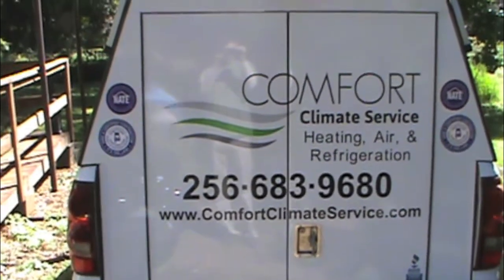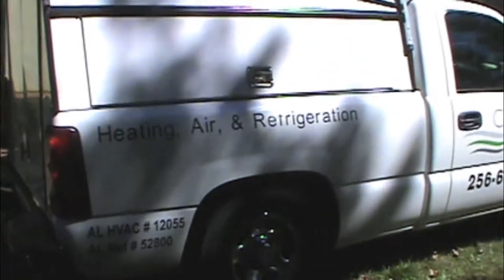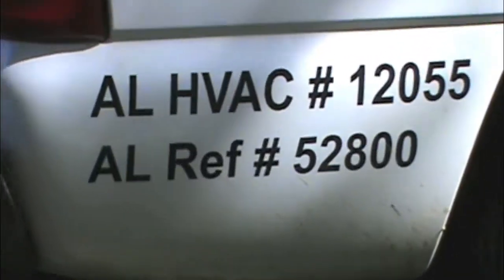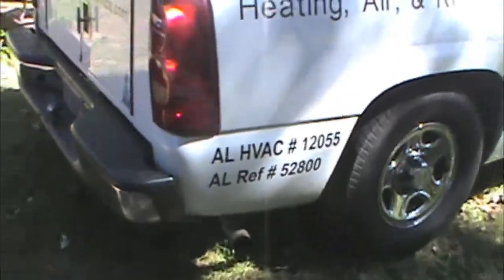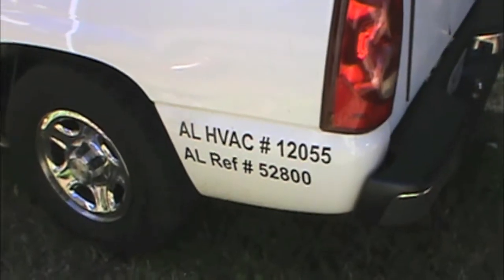There we are. Pretty stoked to start passing cards out and setting up commercial accounts, because refrigeration is all commercial of course. You have to have both sides — they're pretty strict on this — so I went ahead and put it on both sides and labeled both of them so we wouldn't have any problem.